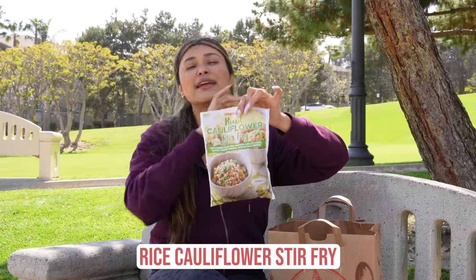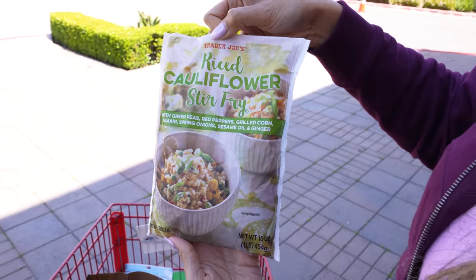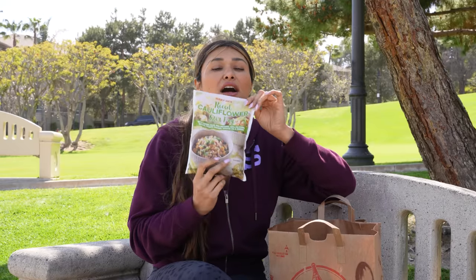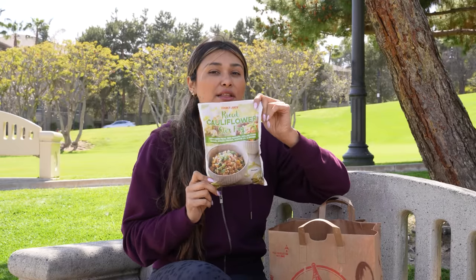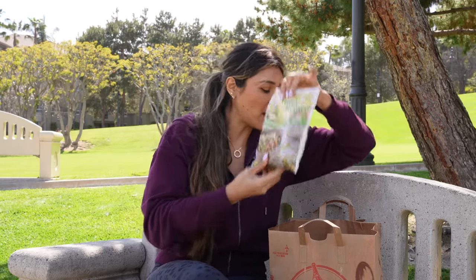The cauliflower rice stir fry is amazing for quick dinners. You can literally just make a little filet, some chicken, a pork chop — whatever it is on the side — and then just serve it with a little cauli rice. It's kind of like a fried rice, that's basically the vibe. It's about three to four dollars, so I think it's totally worth it if you're making it for dinner.